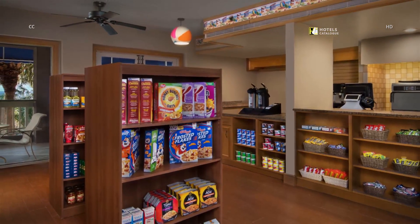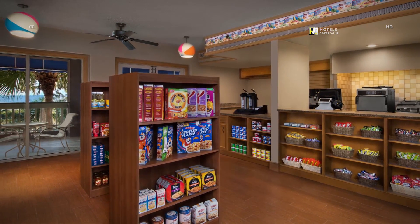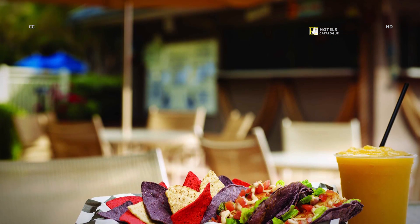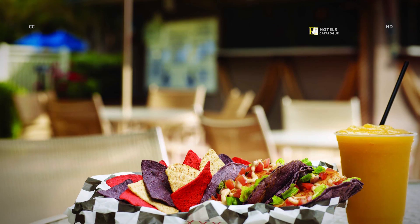Swing by the marketplace to pick up some snacks, cold drinks, ice cream, and other food or necessities during your stay. You can enjoy some of your favorite fare at our poolside dining spot The Dolphin Grill — it is open seasonally, weather permitting.